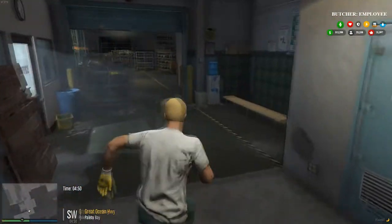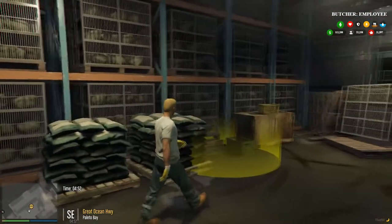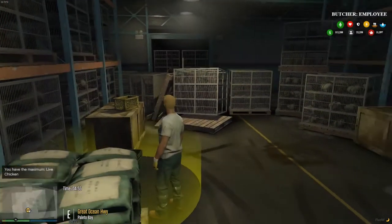Go into our warehouse here and we'll gather our chickens. Catch alive chickens. What can we carry? Twenty chickens.